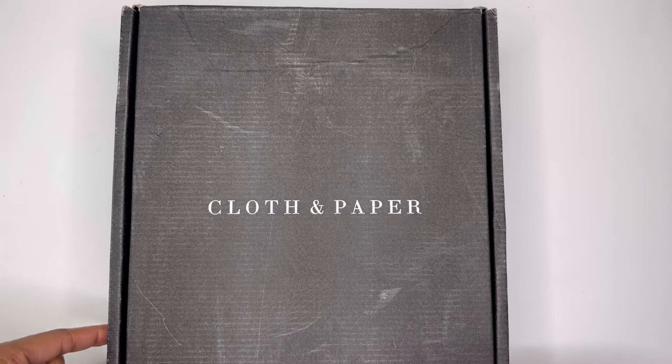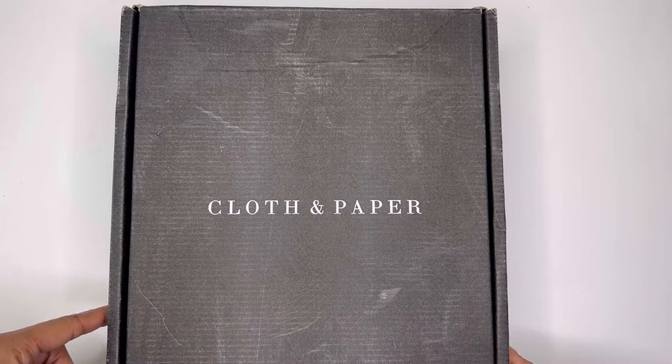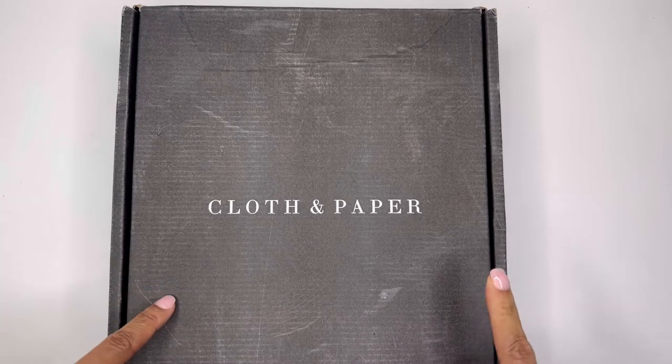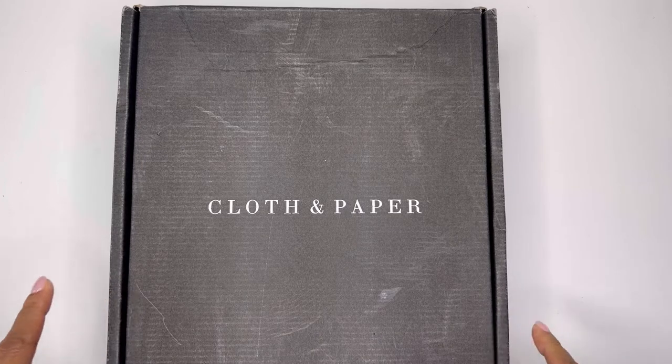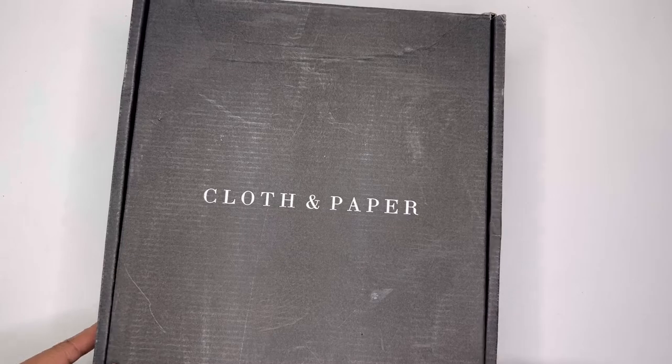Thank you so much again for tuning in with me today. If you're new here, then I'd like to welcome you. And if you're returning, I'd still like to welcome you and say thank you for coming back. So like I said, in today's video I'm going to be showing you what's inside the Cloth and Paper subscription box for the month of December. So without further ado, let's go ahead and open this box.